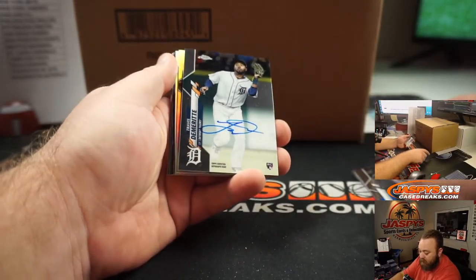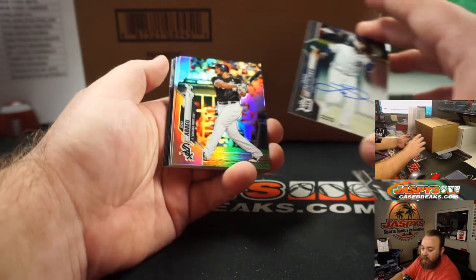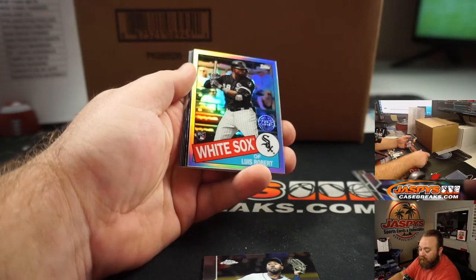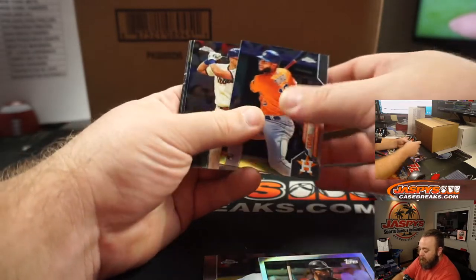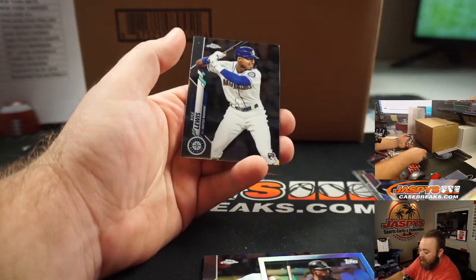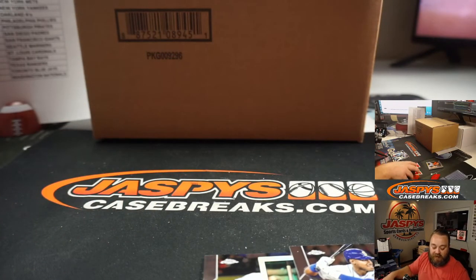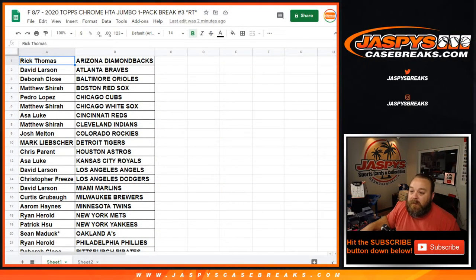We did get an auto — Travis Demerick rookie auto base for the Detroit Tigers, going to Mark Leapshire. Not bad for one pack. Also Luis Robert 35th anniversary refractor for the Chicago White Sox going to Matthew Shira, and Kyle Lewis base rookie for the Seattle Mariners going to Patrick Sue. Very nice single pack there.